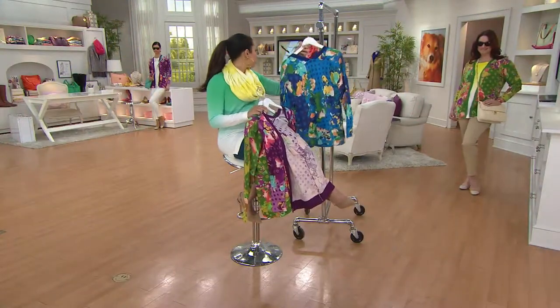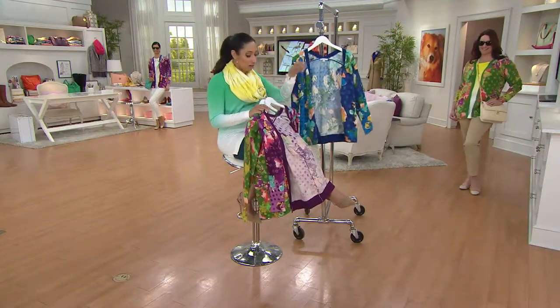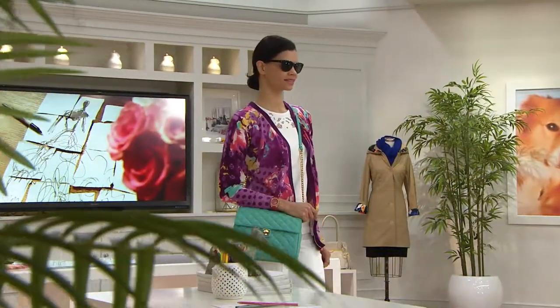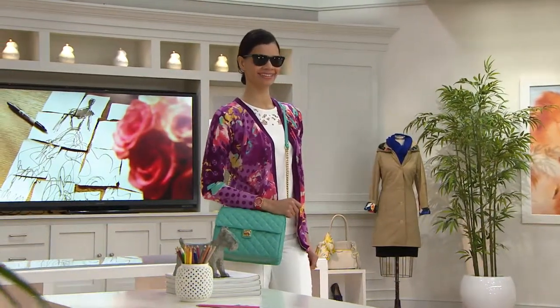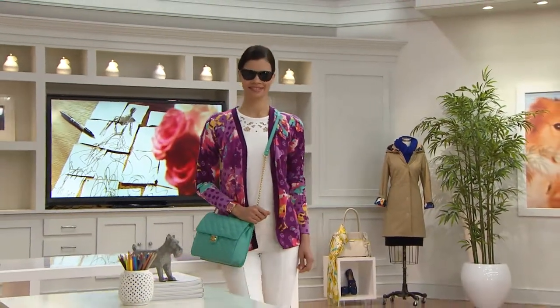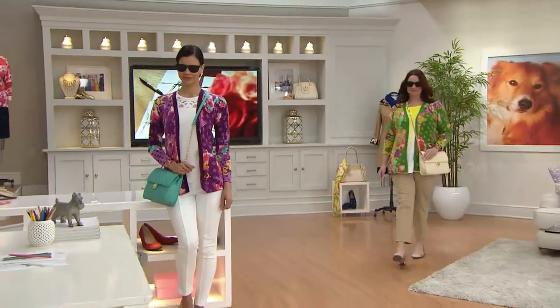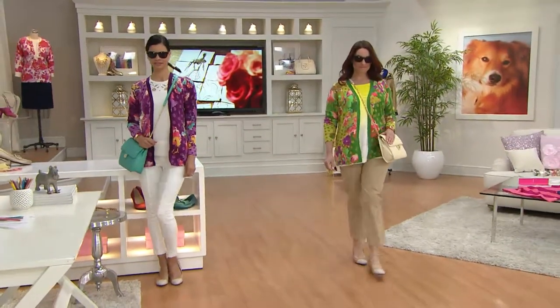Speaking of shades — anybody going to see that movie this weekend? My husband already told me he's not going, so I've got to round up some girlfriends. Item number 826-2071. We're approaching 600 of this hot pick cardigan ordered on the day.